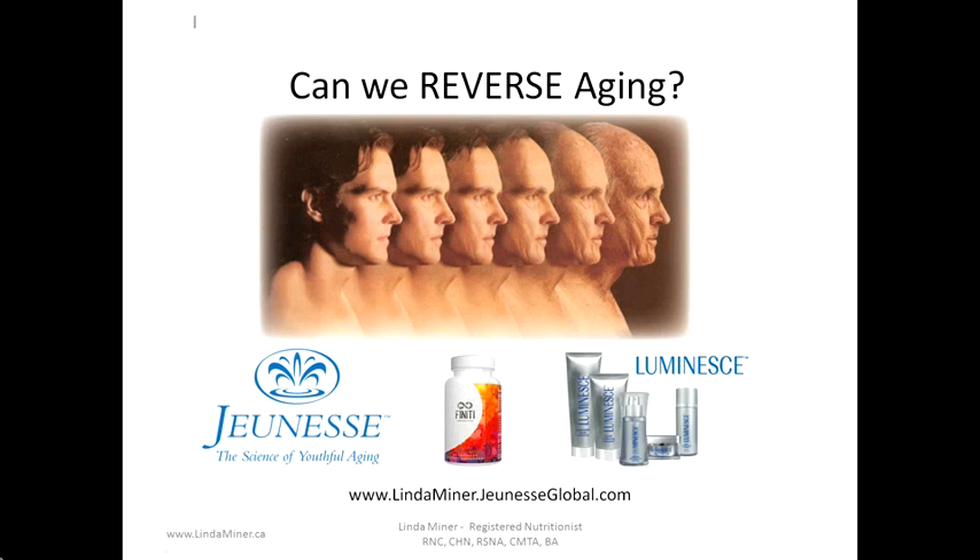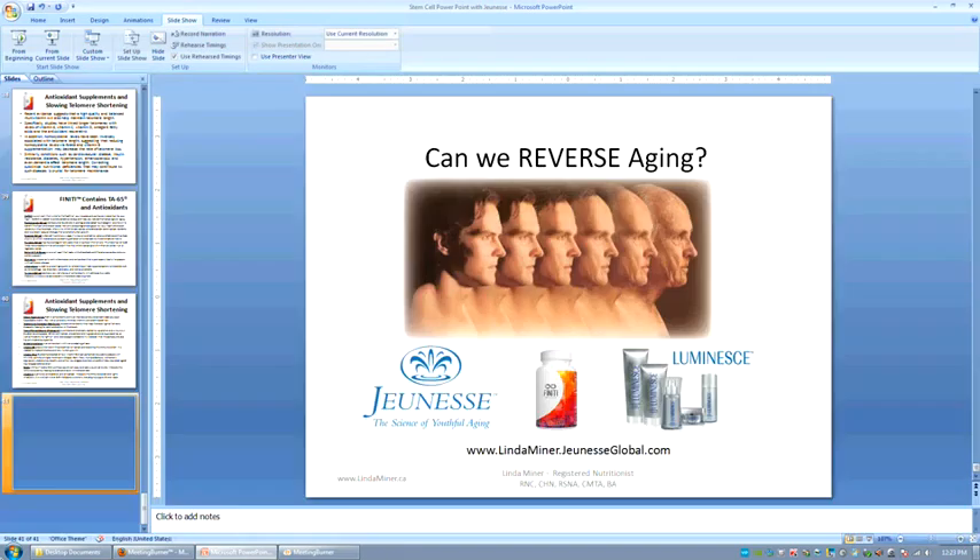Can we reverse aging? Well, Genesse is behind the science of youthful aging. They are introducing innovative products to market such as Finiti and Luminess, which will help to improve our stem cells, improve our telomeres, give us a longer life and a better life. If you're looking to look better, feel better, live a longer, healthier life, then you need to look at Genesse. Please visit my website at lindaminor.genesseglobal.com, and if you want to learn more about the research behind these products, you can also visit lindaminor.ca. I look forward to hearing from you, and thank you for your attention.